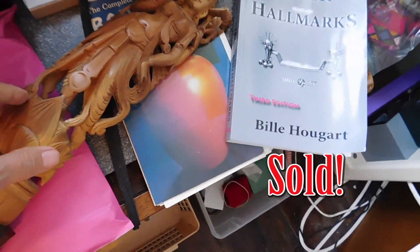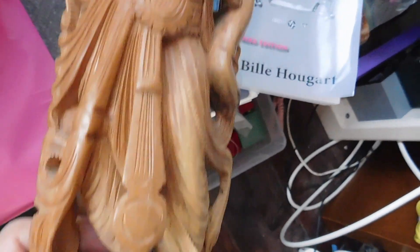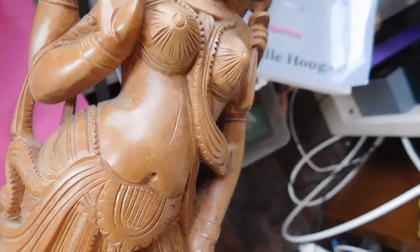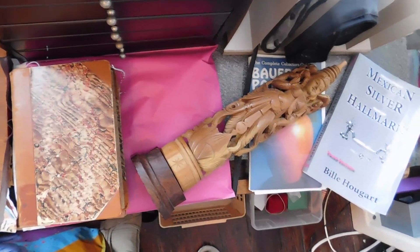Then we have another one of these Indian hand-carved statues. This is a really big, tall one. This is the many-armed goddess Lakshmi — if I say that right. I have her listed for $64.